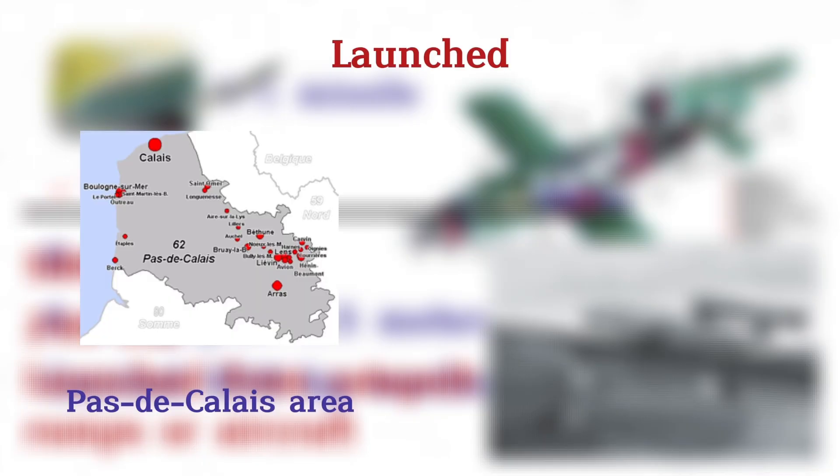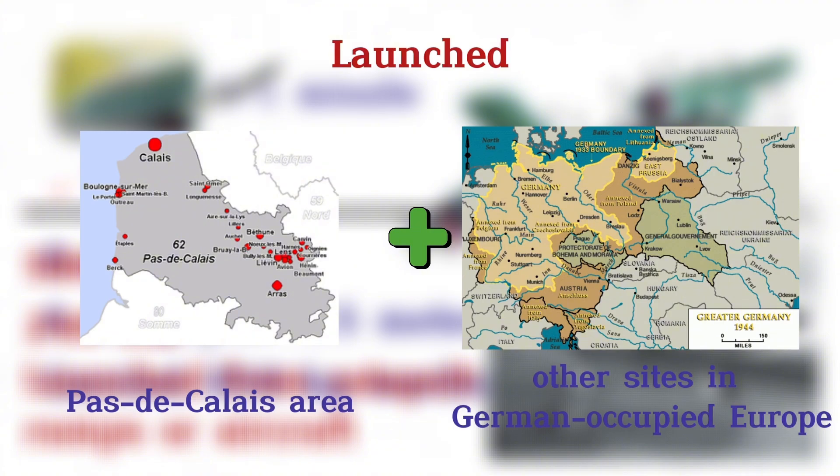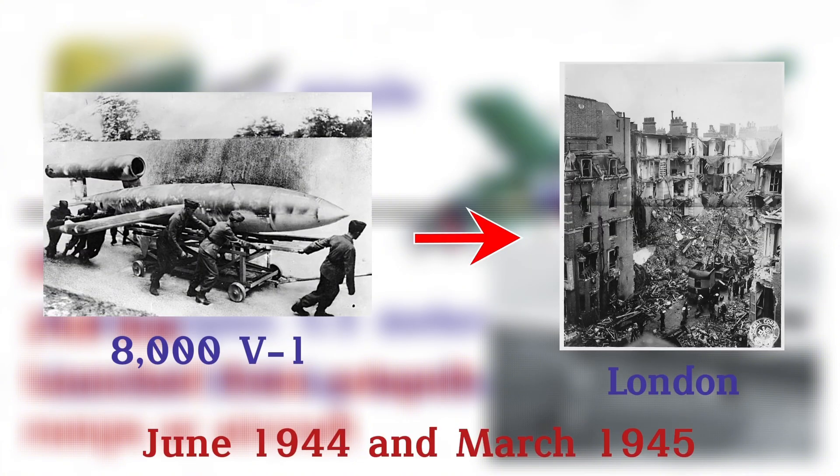Launched from the Pas-de-Calais area and other sites in German-occupied Europe, over 8,000 V-1s targeted London between June 1944 and March 1945, with around 2,400 hitting their mark.